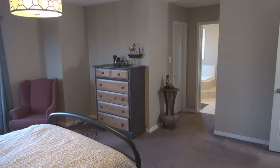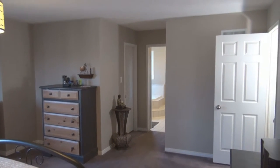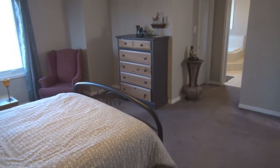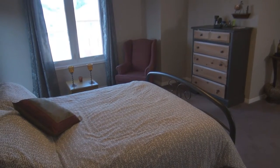Up on our second level, this master suite is quite spacious and will accommodate large furniture. We have an excellent walk-in closet with a beautiful ensuite featuring a sunken tub and a separate shower.